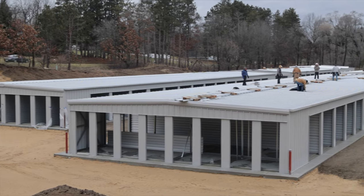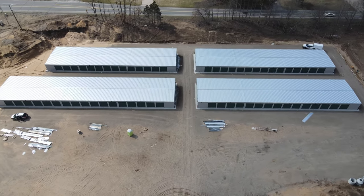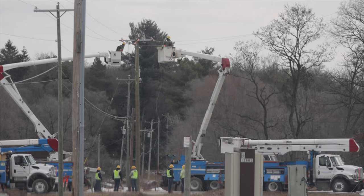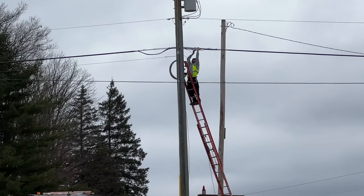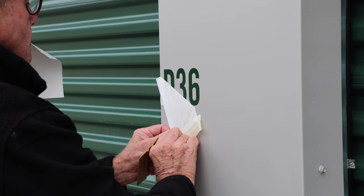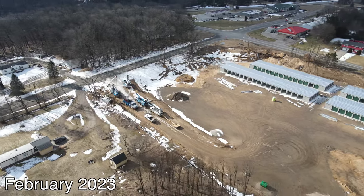Self storage development step six: finishing touches. After we had the buildings constructed and the doors installed, you'd think we were almost done and ready to open for business, right? Well, no, that's actually wrong. There were a lot of finishing touches required to get this facility operational. In this video, I'm going to talk about some of the more notable ones and the challenges that came up and how we dealt with them.